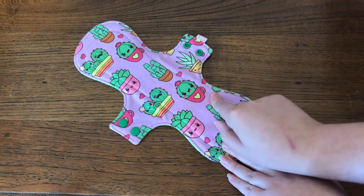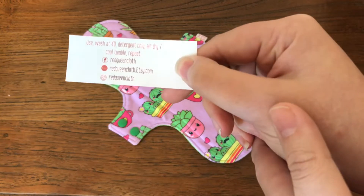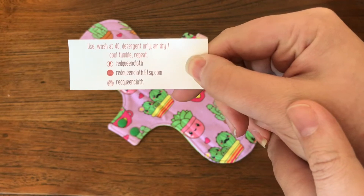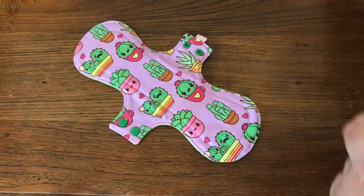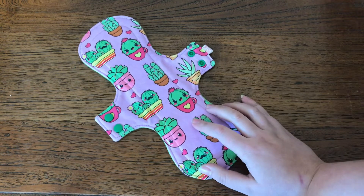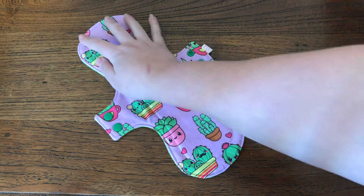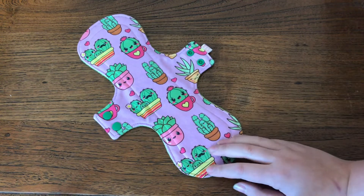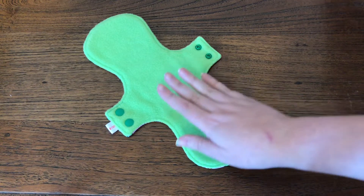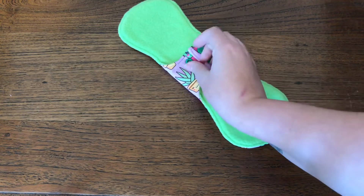Cassandra still had some left. This is her business card — she's got some washing instructions and links to all her social media. I have quite a few Red Queen Cloth pads in my stash already and they are some of my favorites. They are always beautifully sewn.